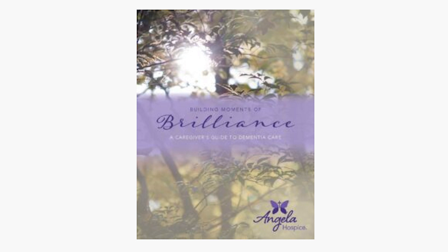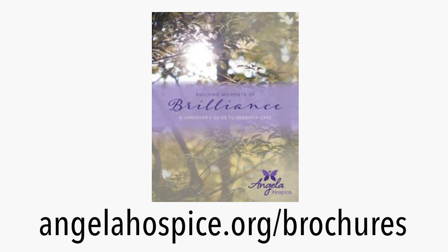Thank you so very much for your information, Jamie. Jamie has written and produced with our communications team a wonderful workbook called 'Building Moments of Brilliance' — it's a caregiver's guide to dementia care and it's on our website. The best way to find it is to go to AngelaHospice.org, where there's an area where you can download this book.